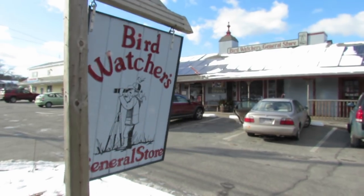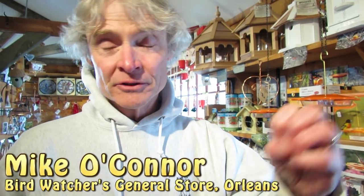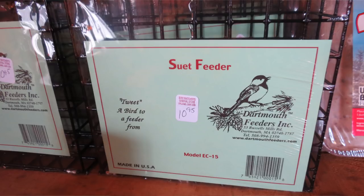Suet is really important winter food for birds. Year round we can do seed — we can do sunflower seed, we can do thistle seed. But in the winter time especially, the birds need to replace some of that protein they can't get from insects. So what we can offer them is suet. It's the fat that surrounds the kidneys of the cow.